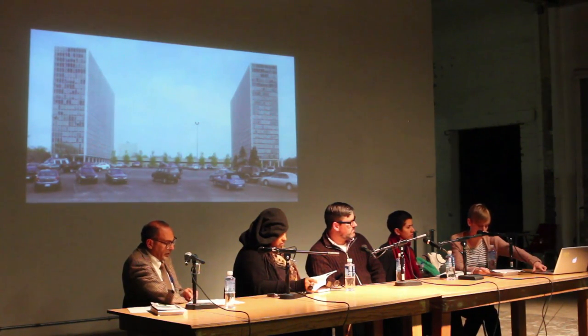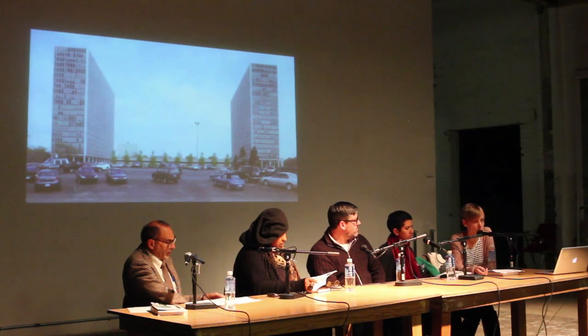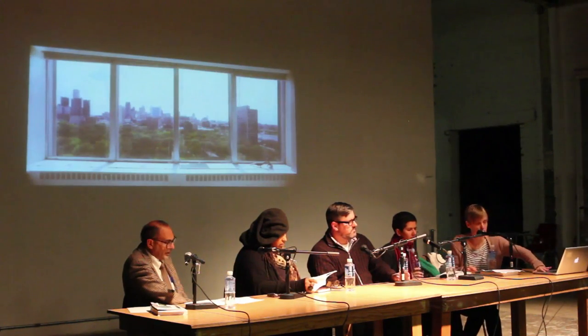Many people moved out, although we were just in the West Tower today visiting someone's apartment — still a kind of beautiful place to live, but they're looking for new owners.